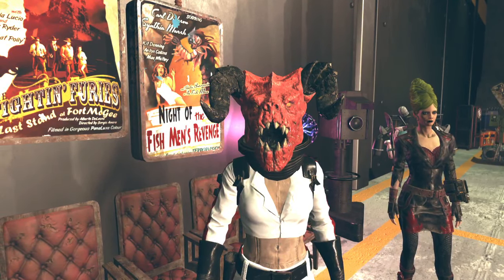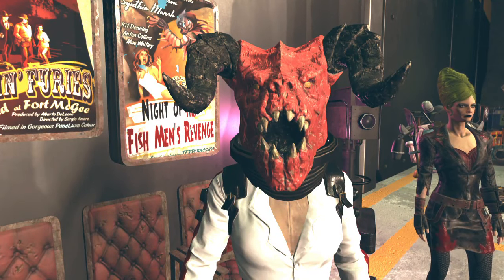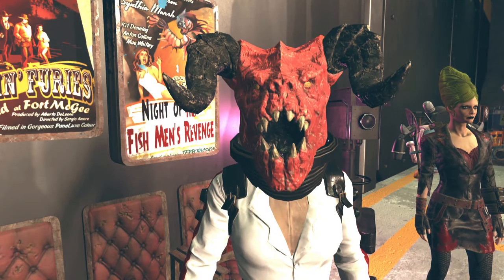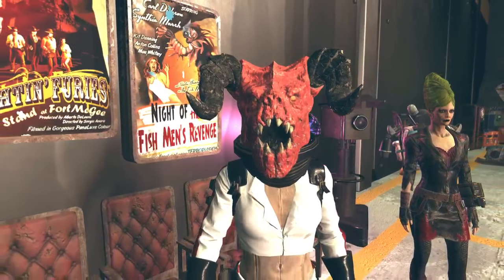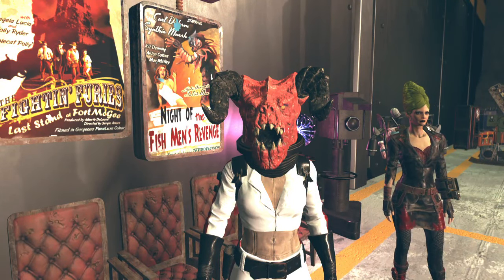Hi everyone, Deathclawgirl here and welcome to another one of my videos. You can help support this channel by subscribing and liking, and by grabbing some of my free ebooks and audiobooks. The links are in the description.